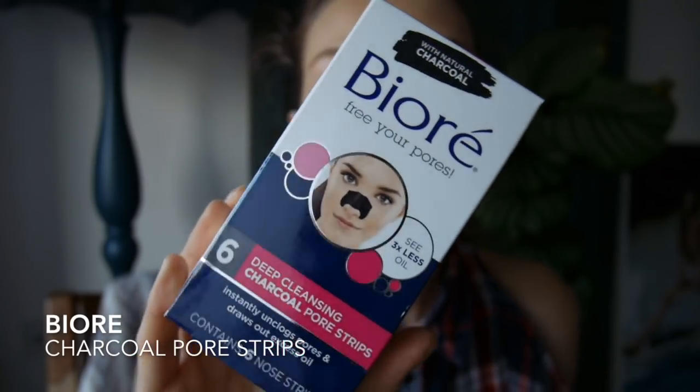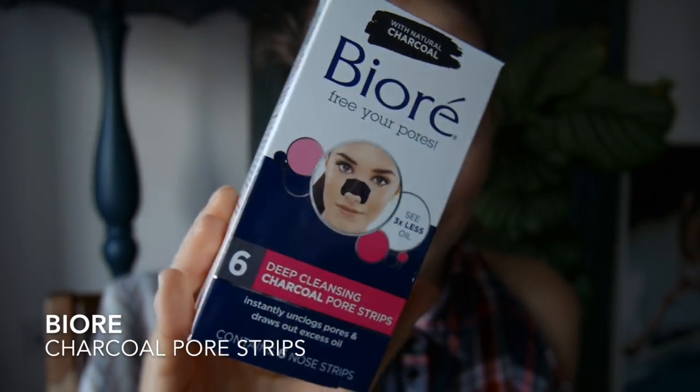I also grabbed some pore strips — just the Biore pore strips. I've been using these for years. The ones I already have, I think I have one strip left, so I just grabbed some to refill my box. These are the deep cleansing charcoal pore strips.